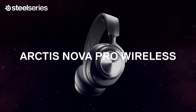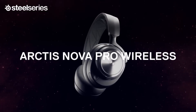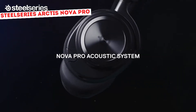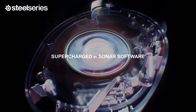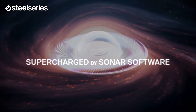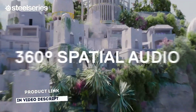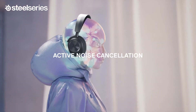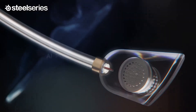SteelSeries Arctis Nova Pro is a multi-system gaming headset perfect for Xbox. Experience ultimate clarity and sound quality with premium high-fidelity drivers. Fully customize the sound experience with the Sonar software using a first-in-gaming pro-grade parametric EQ. Immersive surround sound transports you to the gaming world, letting you hear every critical step, reload, or vocal cue to give you an advantage. Immerse yourself in your virtual world as a specialized for-mic hybrid system designed for gaming tunes out ambient noise.